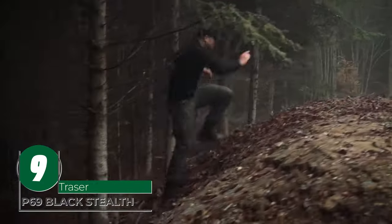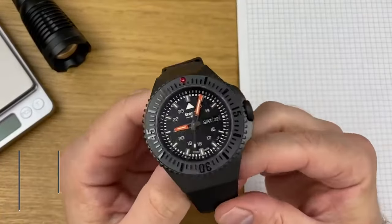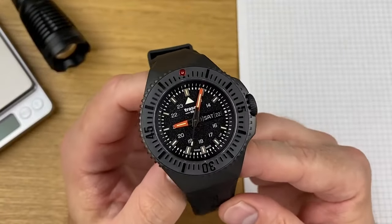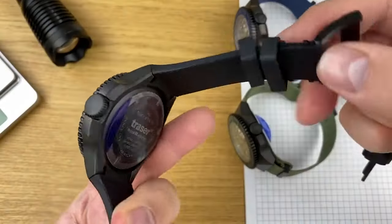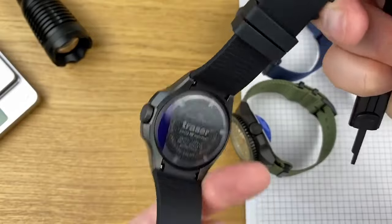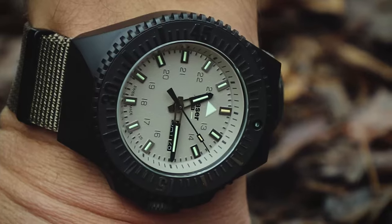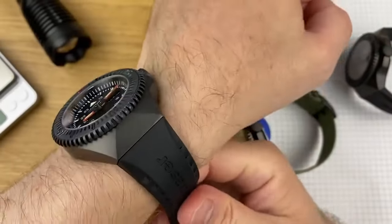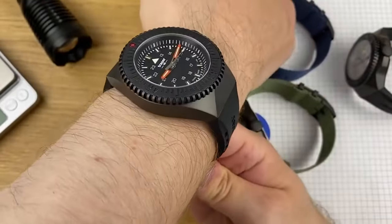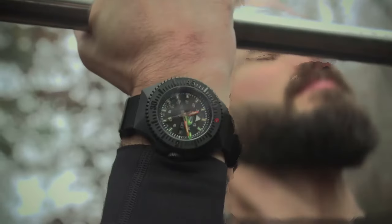The Trazer P69 Black Stealth could very well be the ultimate timepiece for emergency forces. With a robust PVD-coated stainless steel case and screw-down crown, it is built to endure any challenge. The Swiss-made quartz movement ensures accurate timekeeping, while the anti-reflective sapphire glass and sand-colored dial provide excellent visibility. The watch features a durable rubber strap and 20-bar water resistance, making it perfect for any situation, specifically underwater adventures.